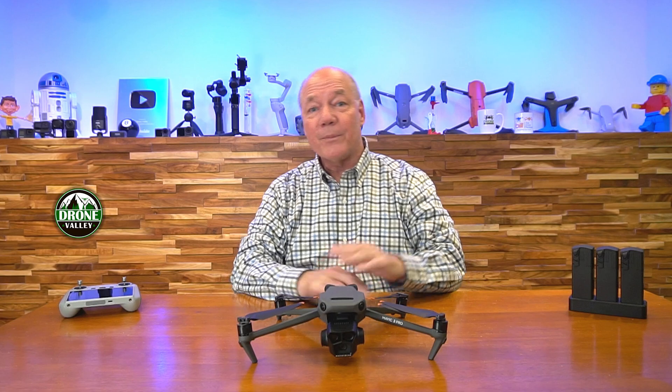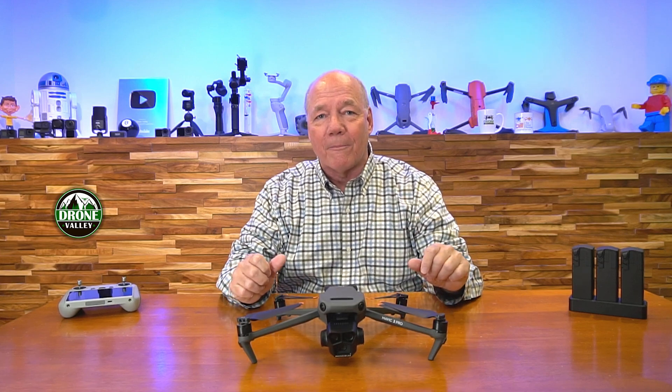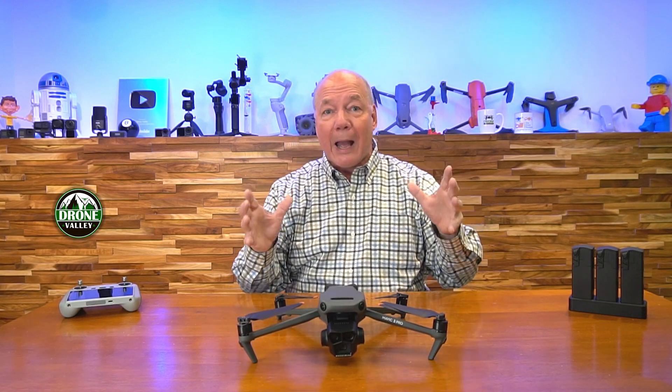Hey there drone fans, Rick here again from Drone Valley. In today's video I'd like to discuss the incredibly cool firmware update that DJI recently released for the Mavic 3 Pro. Now I know it's been a couple of weeks since the firmware update came out, but I've been out there in the field testing it because there are some features in this firmware update that I just think are absolutely incredible.